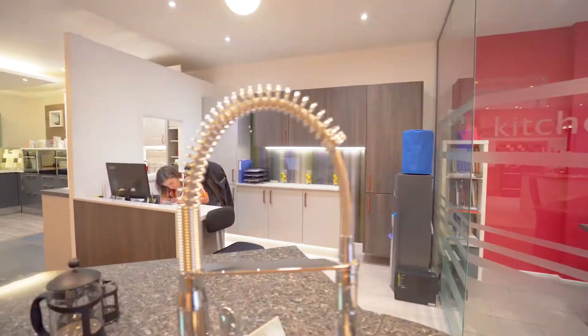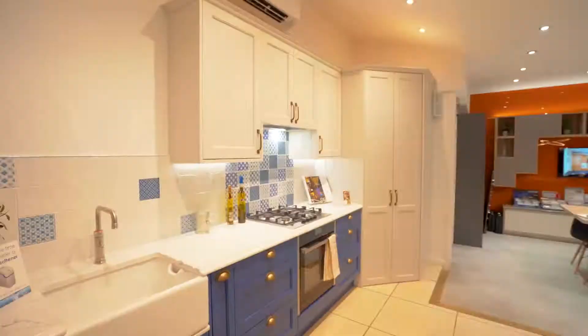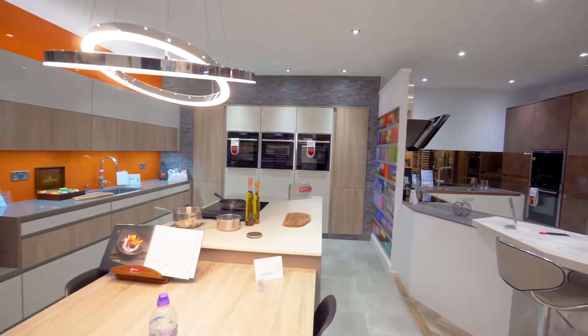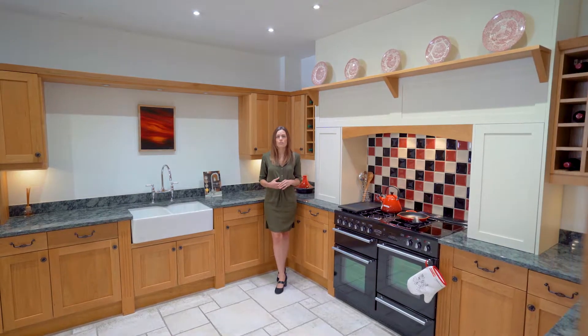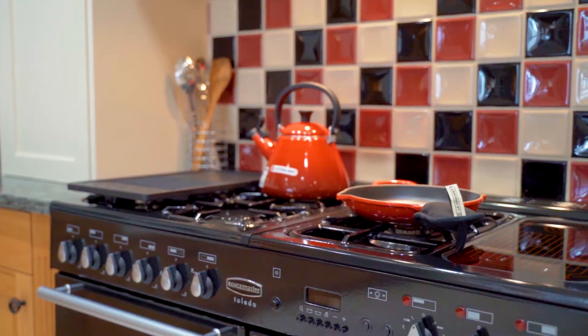Welcome to Kitchen Living. We know that creating your dream kitchen can be a daunting task, so here at Kitchen Living we want to make the process as simple as possible for you. Whether you're looking for something that's ultra-modern and contemporary, or something that's a little bit more classic and traditional, we've got a huge range of contemporary and classic kitchens to suit your taste.